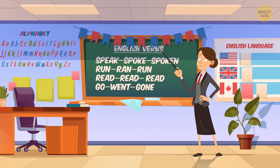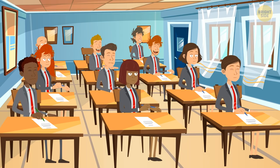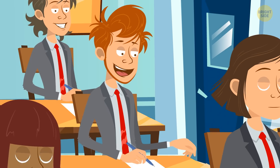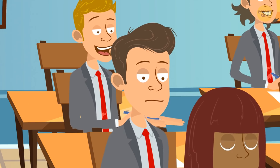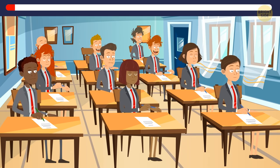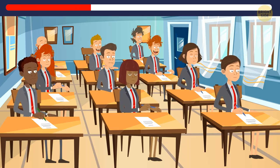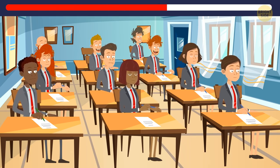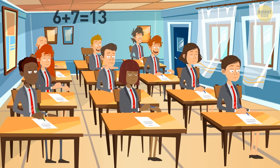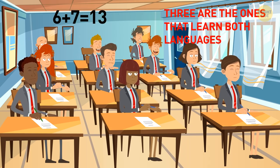There are ten students in class. Six of them learn French, and seven people learn Spanish. If every student learns at least one foreign language, how many students learn both French and Spanish? Six plus seven is 13, and since there are just ten students, the additional three are the ones that learn both languages.